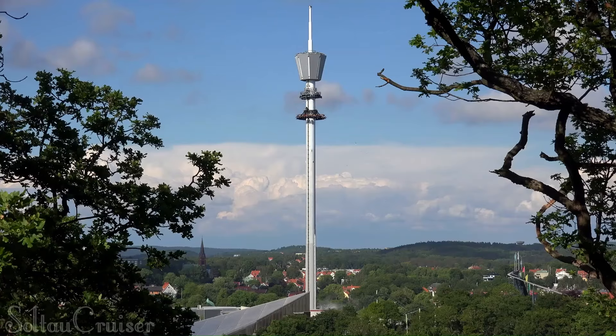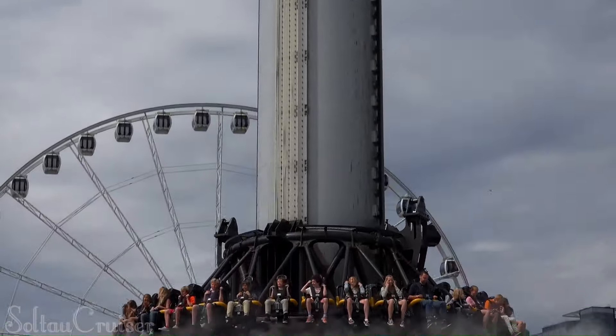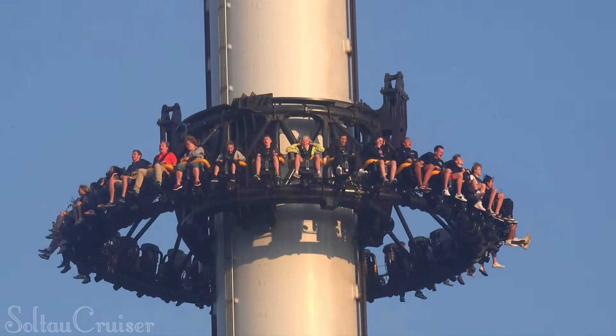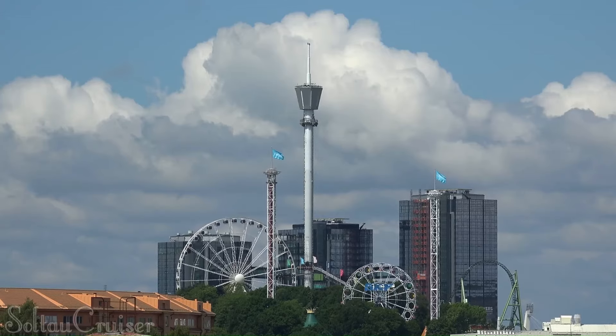The feeling of weightlessness as you plummet towards the ground is exhilarating, and the views of Leisberg and the surrounding city are incredible. If you're looking for an adrenaline rush, Atmosphere is definitely the ride for you. Just be sure to hold on tight.